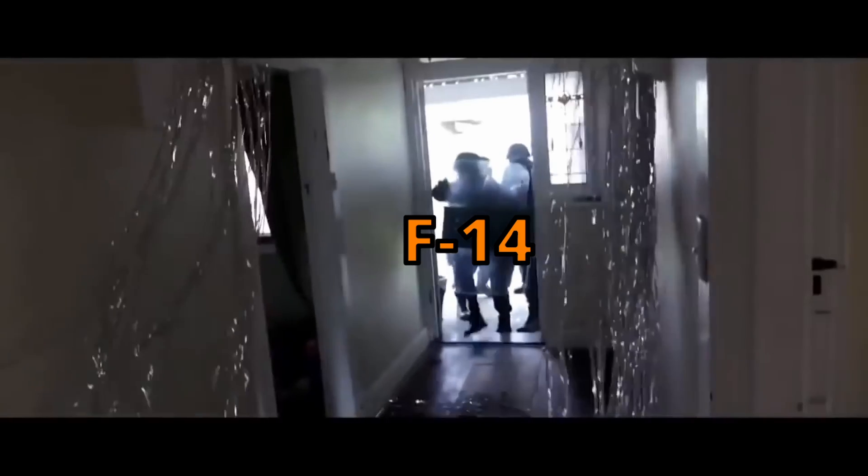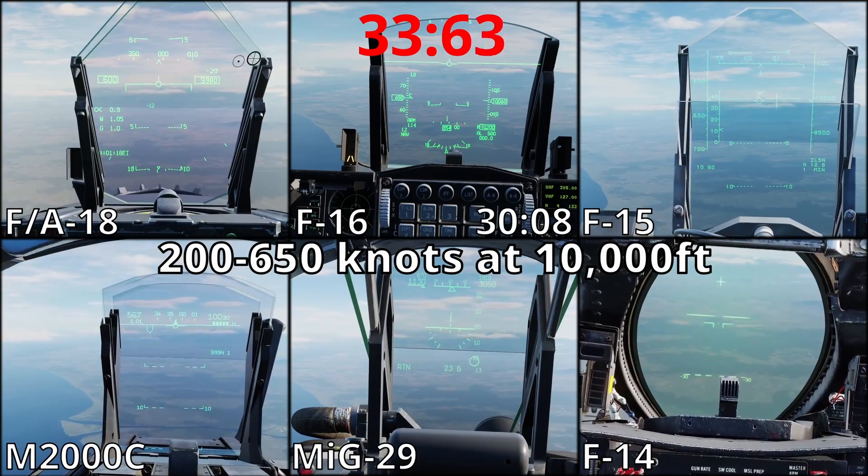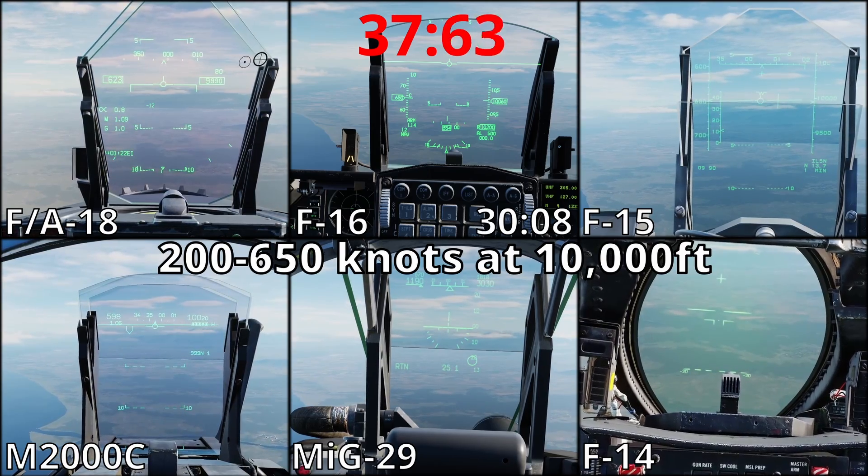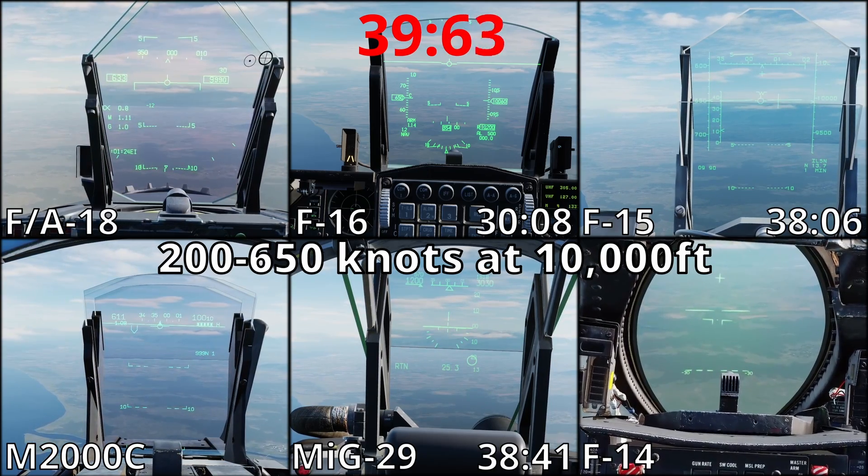Ladies and gentlemen, we got them. You're probably wondering why that opening was so dramatic for a video that's about data and numbers. Well, here's why.